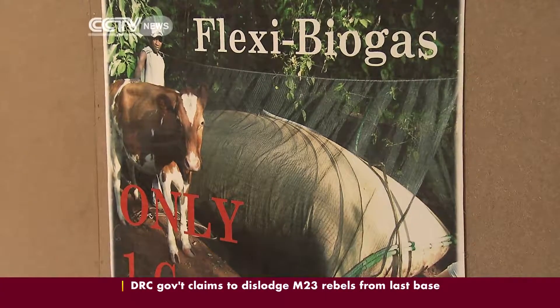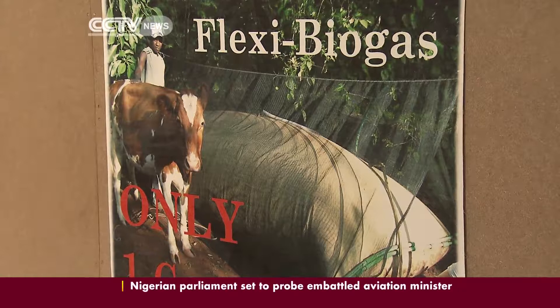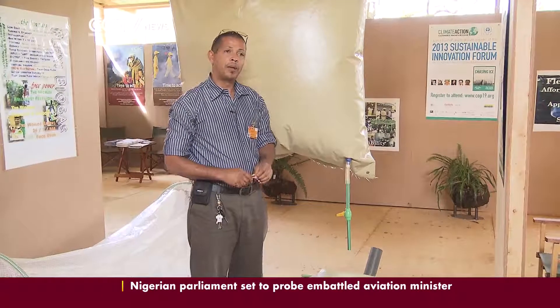The system also differs from conventional units in the type of material that can be converted. Conventionally, everybody believes that you must use cow dung. We start the system with cow dung because it has the correct bacteria, but once the system is running, the bacteria are not particular.